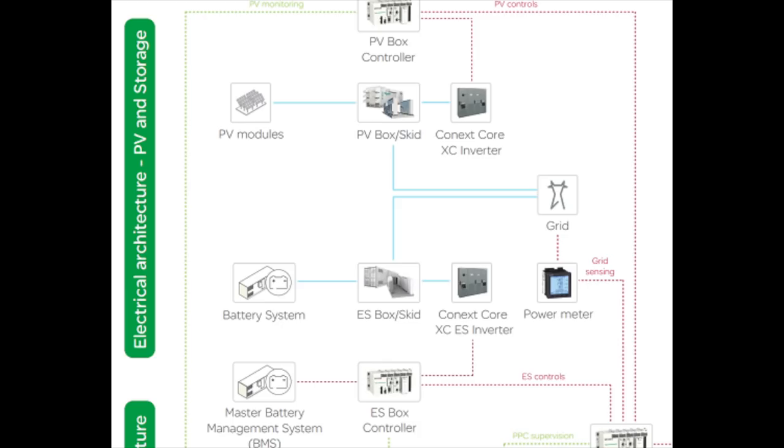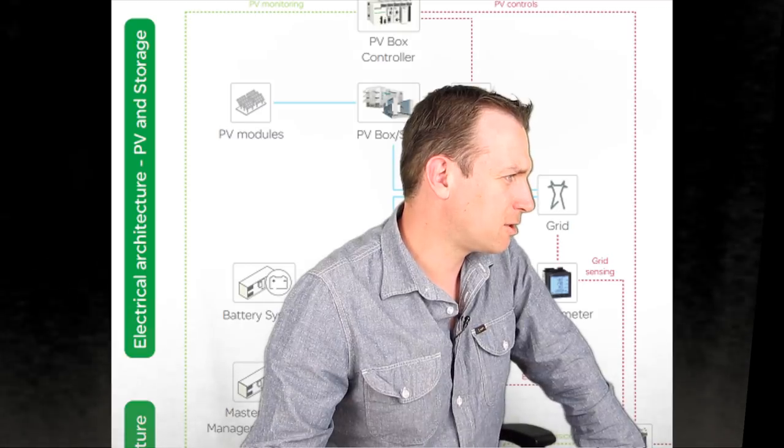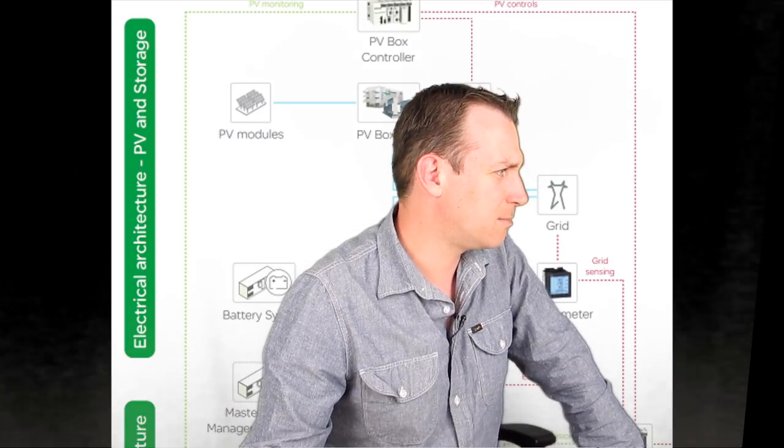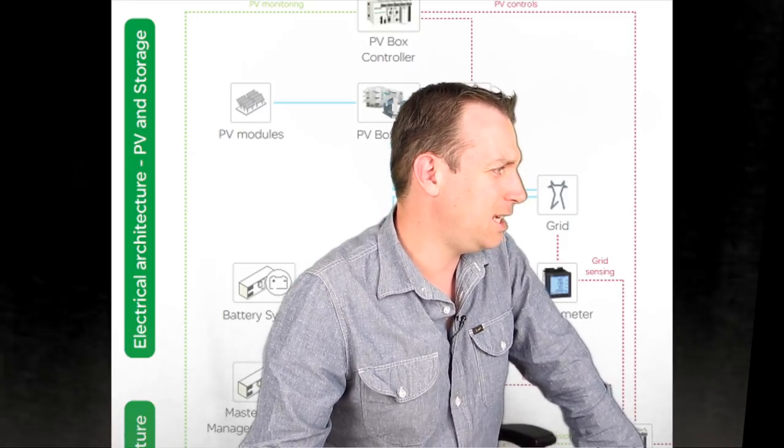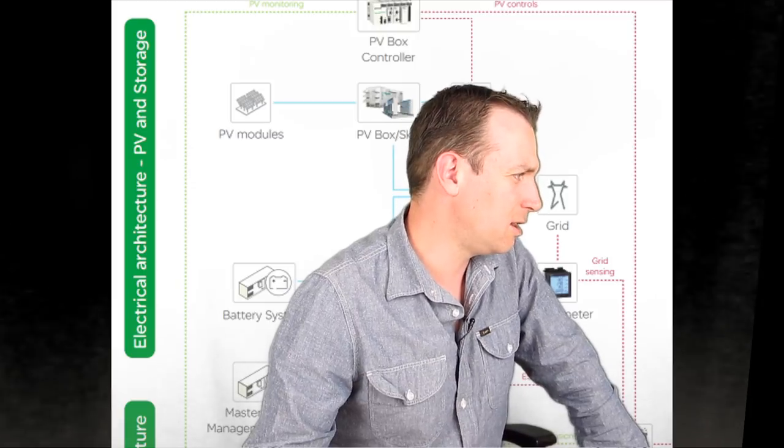When we look at the energy system and where to invest, there is a lot of opportunity: inverters, transformers, solar panels, storage, batteries, metals in the batteries — a lot of opportunities. Also meters, controllers, power conversion systems, capital needs, investing, return yields, yield costs — a lot of production components to consider.